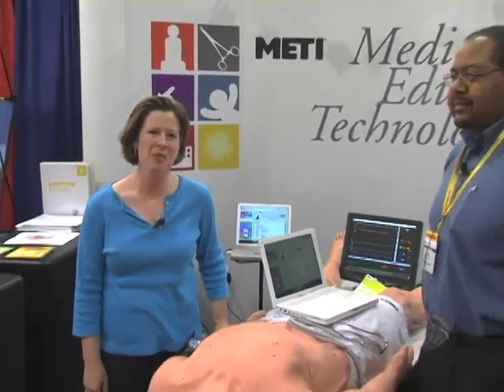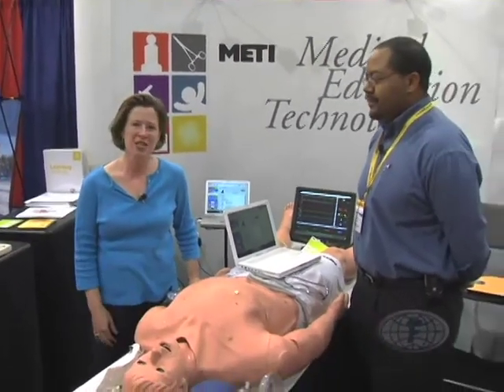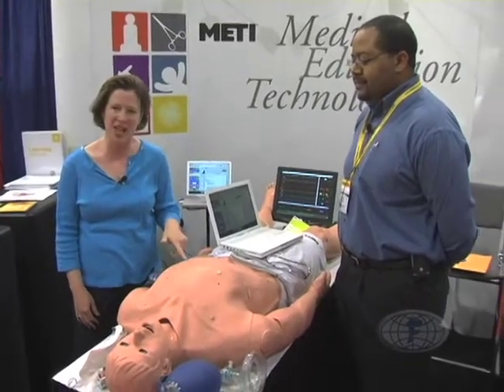Hi folks. We're coming to you from the floor of the EMS Expo today. I'm in the Medi booth with Greg Wright. Greg's going to talk to us and tell us a little bit about STAN, the simulator.